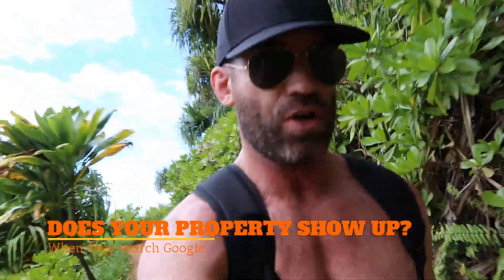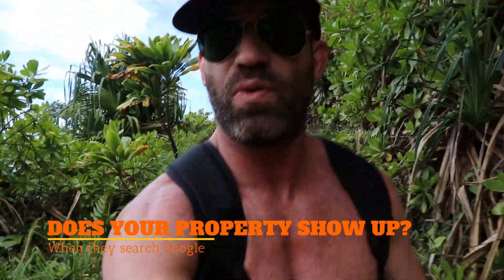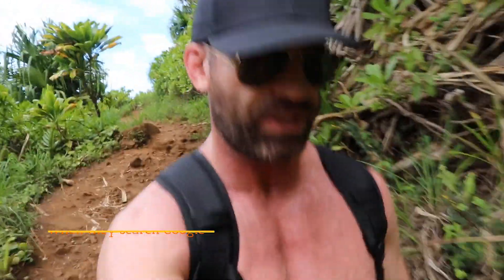The second thing that you need to know is: is your property showing up for those exact terms that people are typing into Google? If you're in Oklahoma City and the top keyword is 'apartments in Oklahoma City,' you need to make sure that your website shows up for 'apartments in Oklahoma City.' That's the second thing that you need to check.